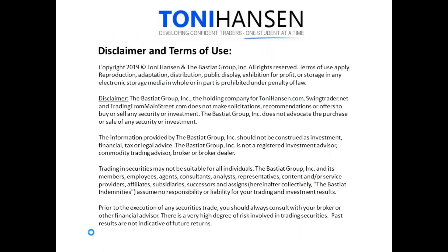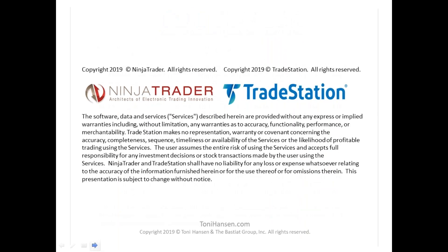I'm going to flip on over here to our charts. I better open our trade station too so we can look at those. One moment here.